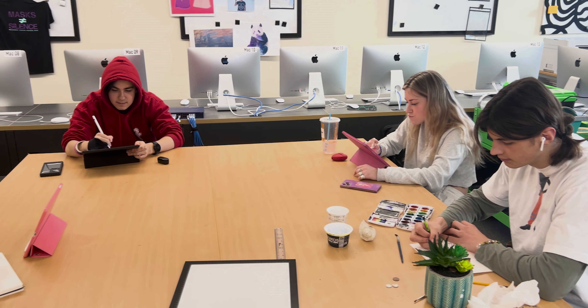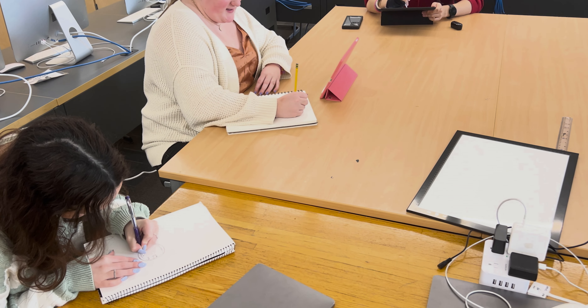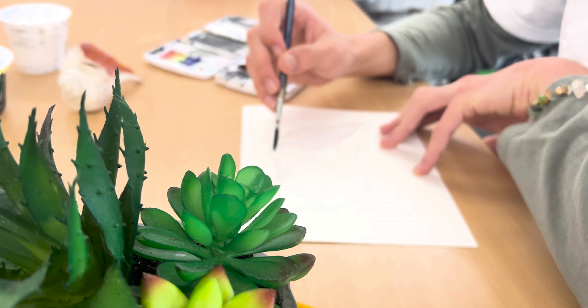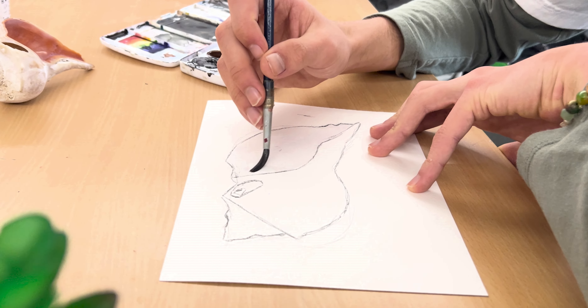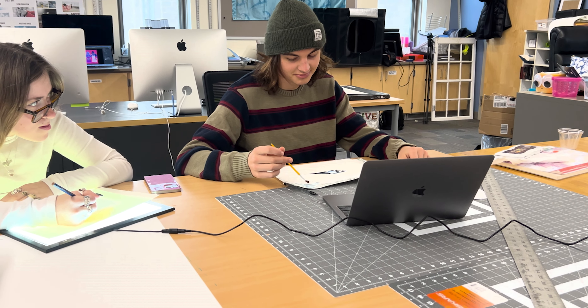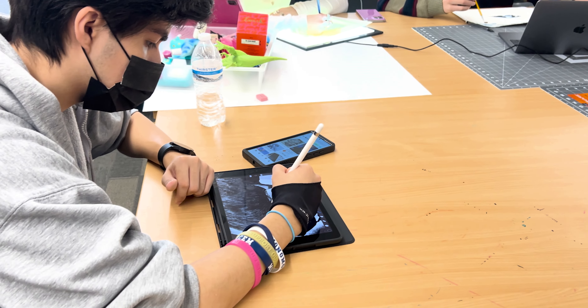Do you want to develop your portfolio or gain college-level experience in the arts? Consider enrolling in our AP Art and Design Studio course. Not only will this course boost your skills, grit, and creative confidence, but you'll have the opportunity to work in a college-like studio setting alongside like-minded individuals who share similar passions and interests.